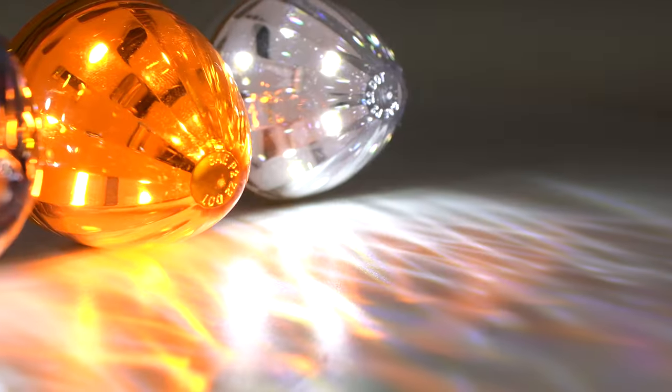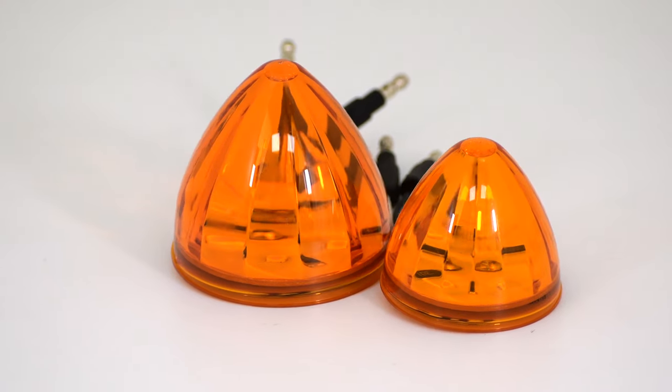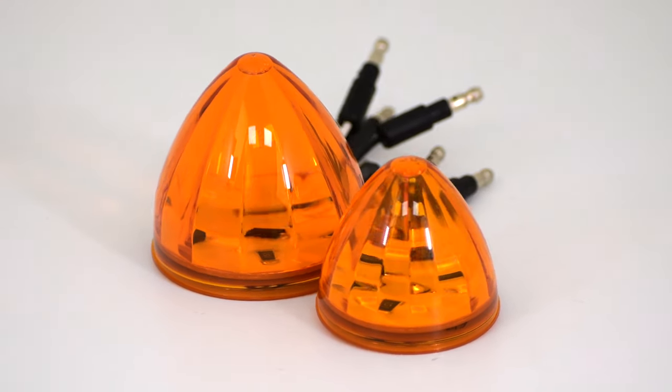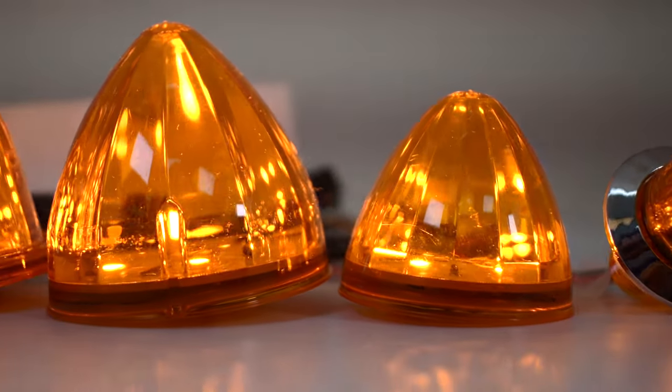Nothing adds more style than our superior line of watermelon lights. This is due to their classic lighting pattern and Glaston's appearance. And now introducing new sizes in 2 and 2.5 inch LED, completing a full range of sizes from 1 inch to 3.5 inches.